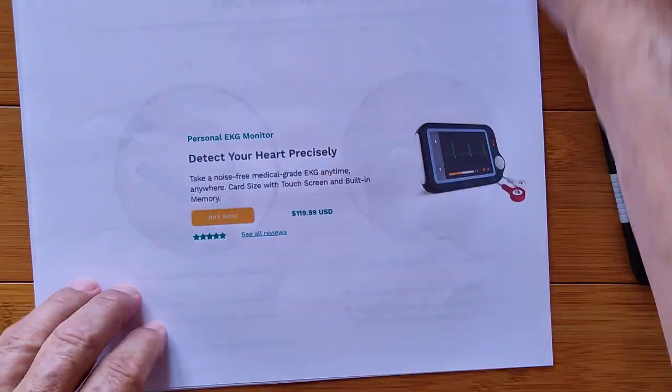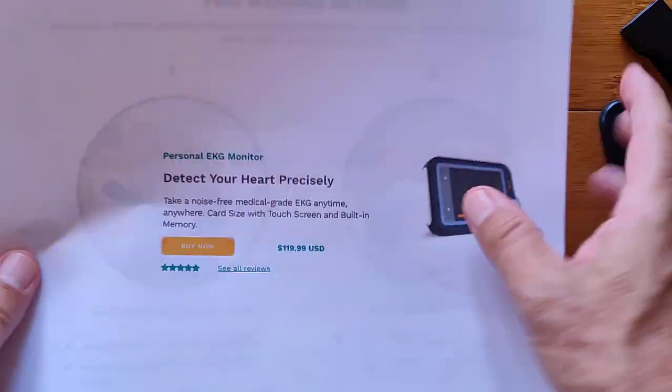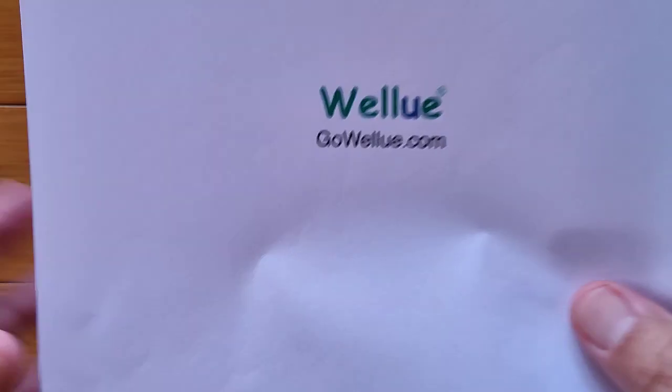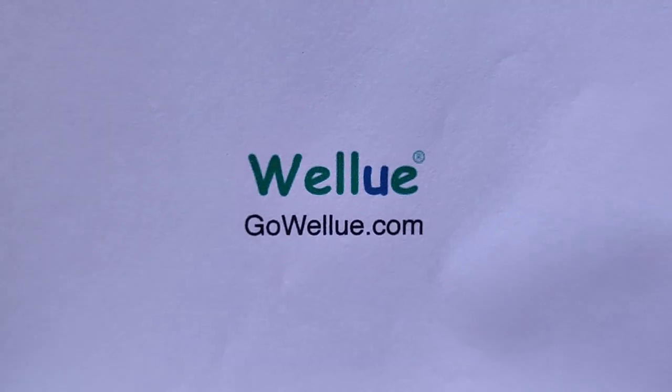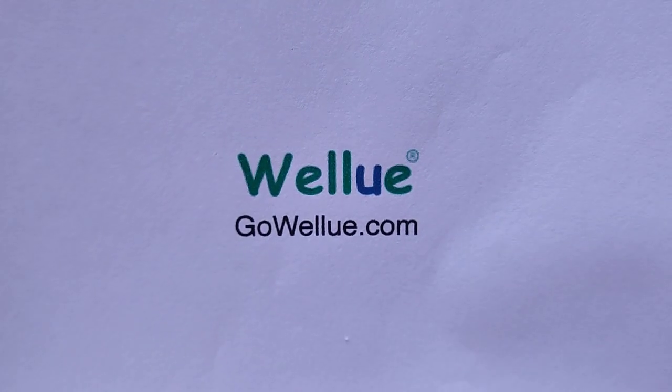All of this is available at GoWellU.com. We really appreciate it when you use our links because it lets them know you visited us here, and that incentivizes these guys to continue sending new products like what you just saw. Believe me, they've got some creative things in the works right now. So come on back, register, subscribe, and we'll see you again soon. Thanks for watching.